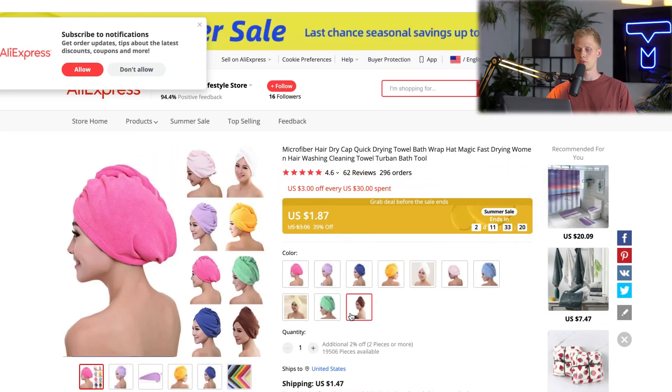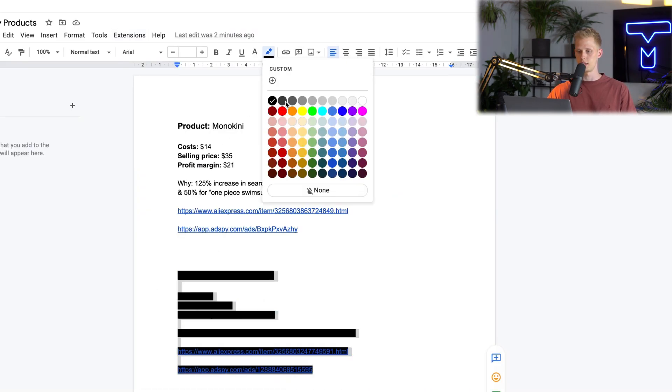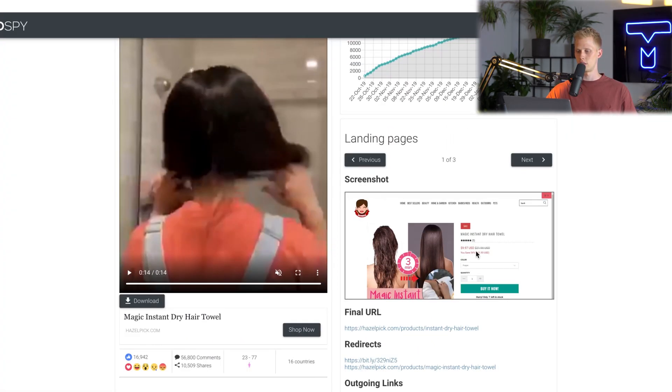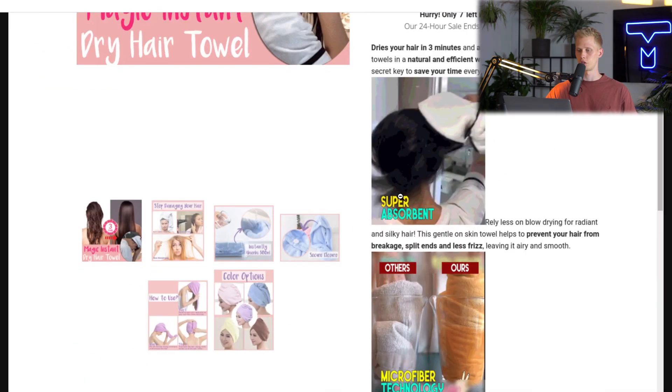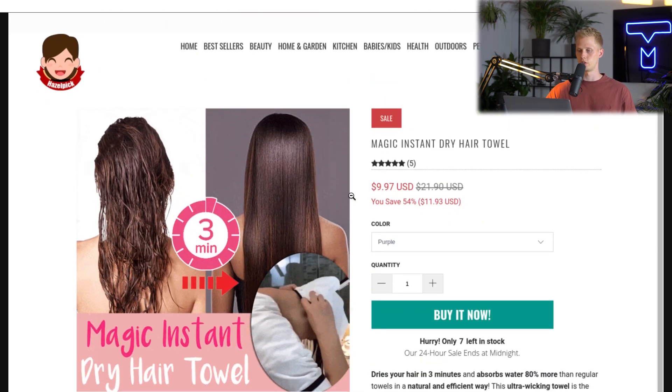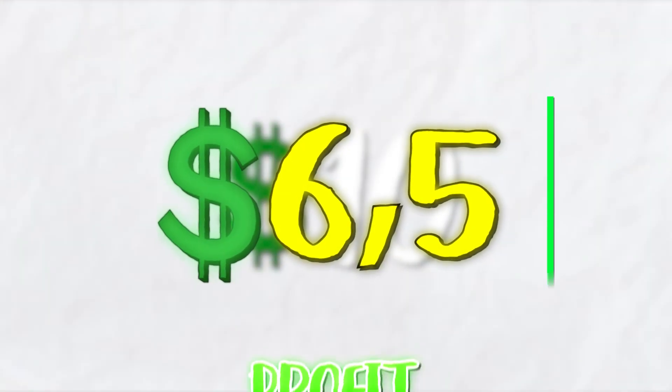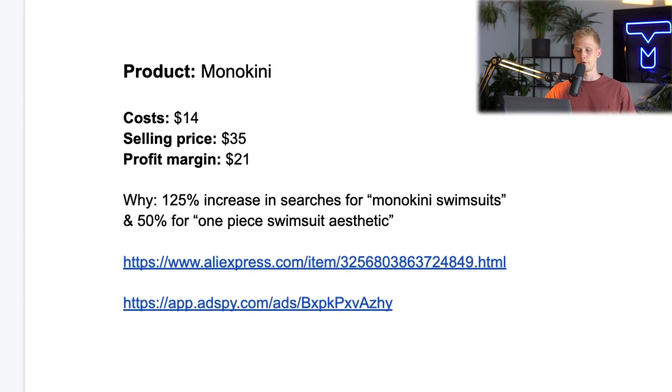On AliExpress it's relatively cheap — around $3. The hair drying towel costs $3.50. The competitor is selling this for $10, and their website looks clean. They sell it for $10 so we're left with a profit margin of $6.50, which is not a lot, so this is definitely a product you want to bundle because everyone has multiple towels in their home. The reason I want to sell this now is because there's a 2.5x increase in searches for hairstyles for swimming — this is a perfect product that women can take when they go to the beach to dry their hair quickly.